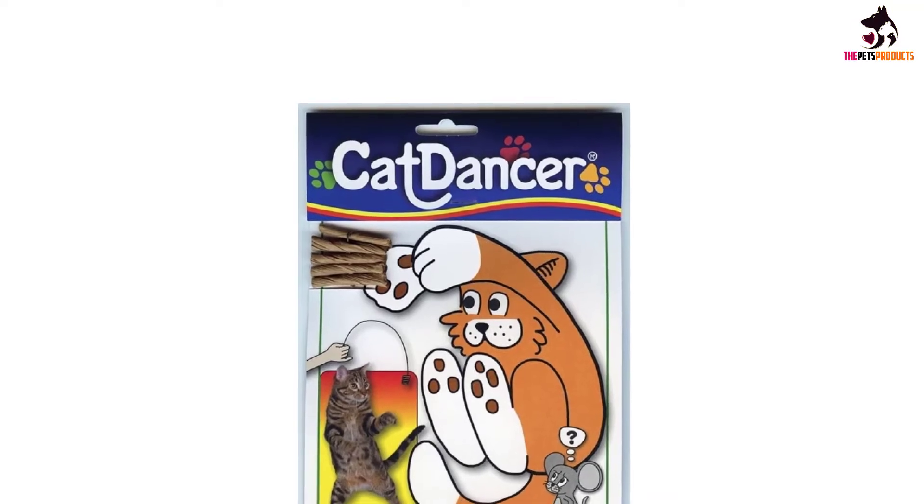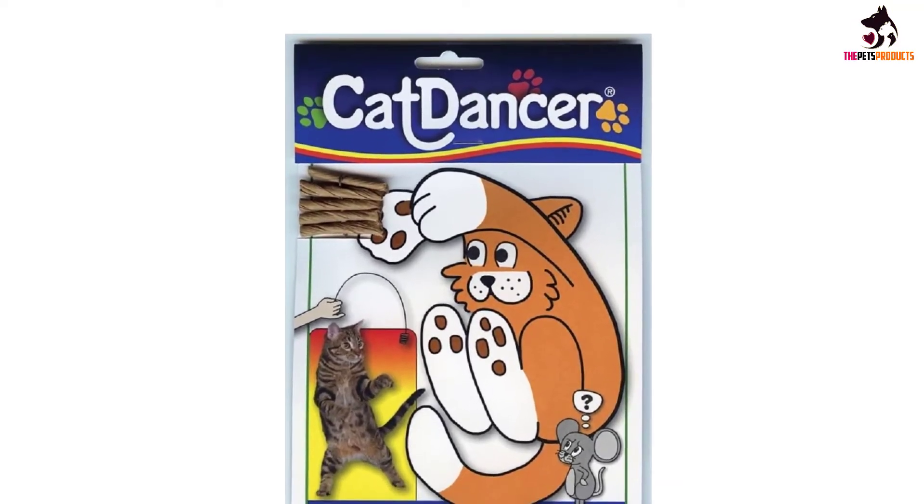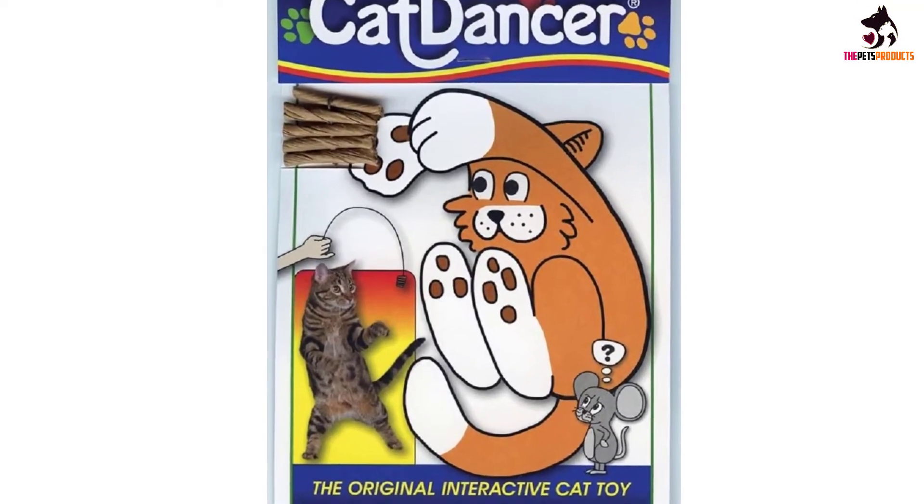Reviewers report that no other toy can get their cats to jump, run, and exert themselves to the point of panting.